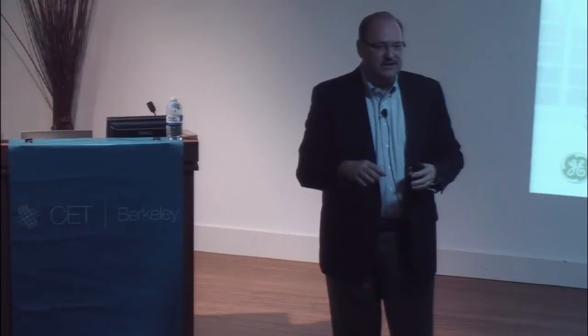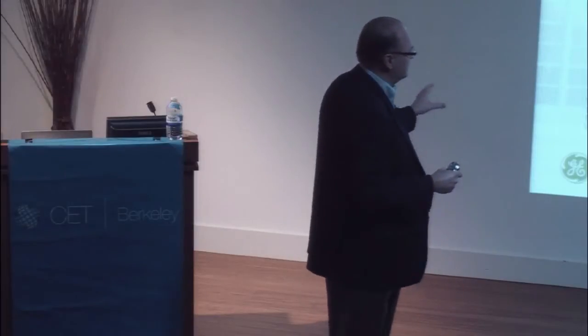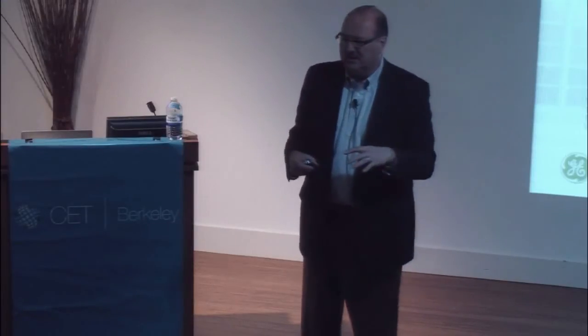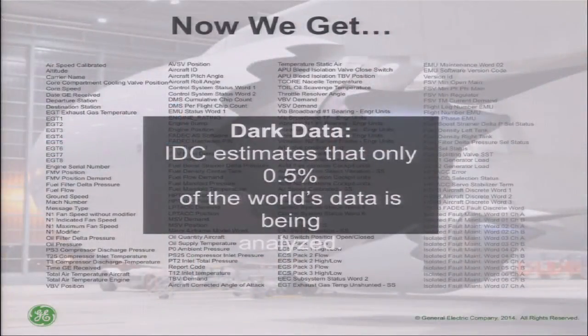Companies that are data-driven are worth a lot more — and increasingly more — than companies that don't use data in their business. We found that those figuring out how to use data were developing new services competing with our capabilities on the edges. We realized we didn't want to be Kodak or a retailer who ignored Amazon. You may not remember, but Amazon sold physical books online — nobody thinks of them that way anymore.